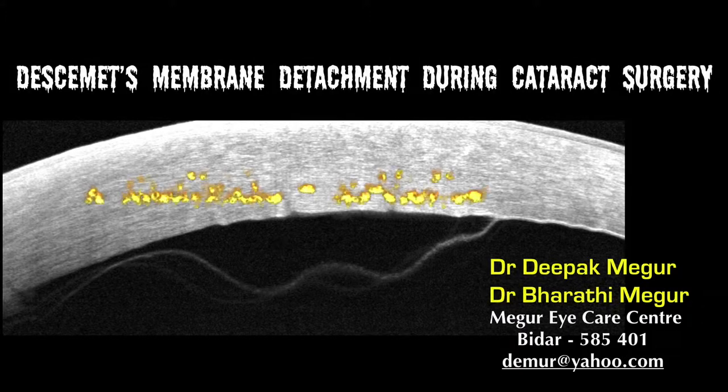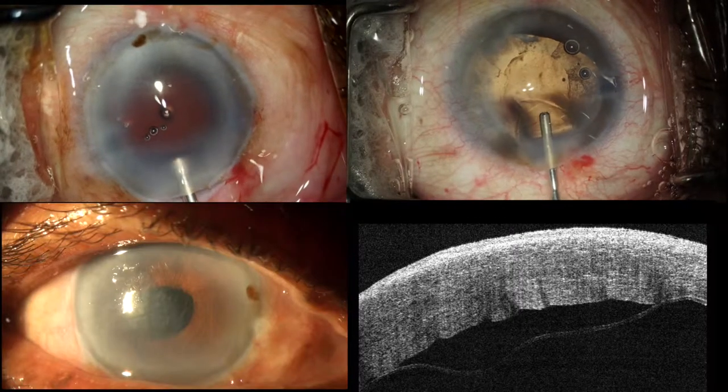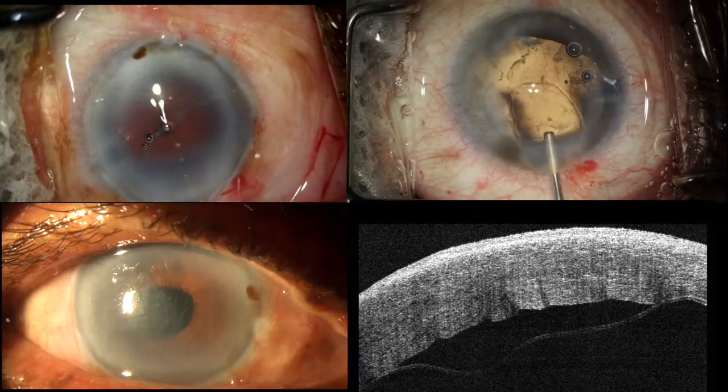Large Descemet membrane detachment during cataract surgery can be a nightmarish experience for the cataract surgeon. Let me recount one such horror story.